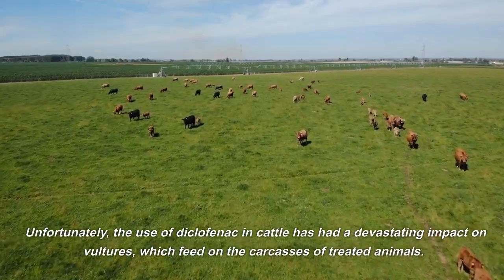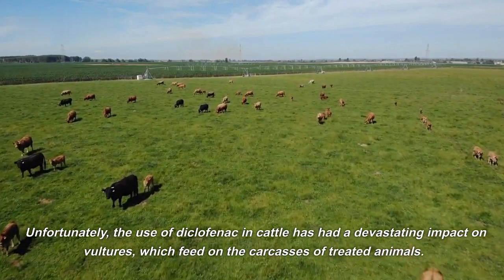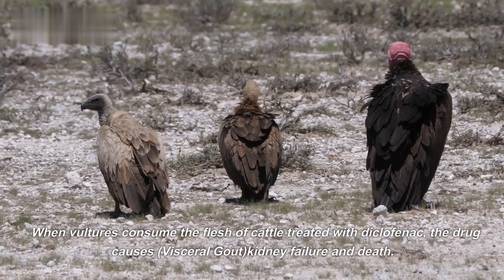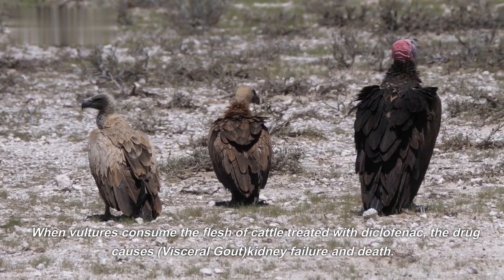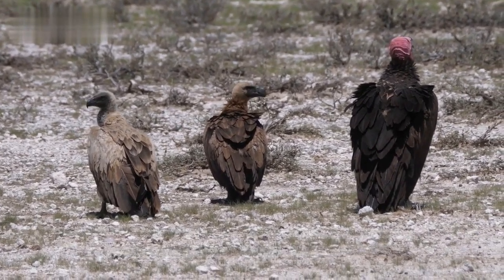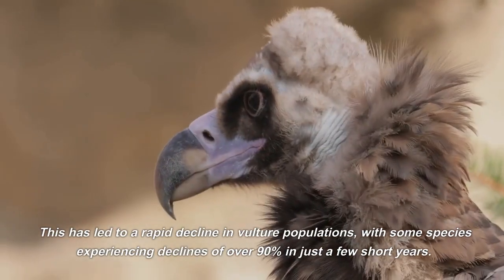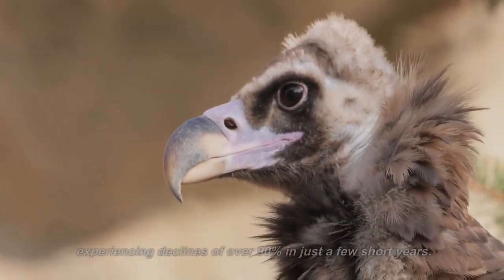Unfortunately, the use of diclofenac in cattle has had a devastating impact on vultures, which feed on the carcasses of treated animals. When vultures consume the flesh of cattle treated with diclofenac, the drug causes visceral gout, kidney failure, and death. This has led to a rapid decline in vulture populations, with some species experiencing declines of over 90% in just a few short years.